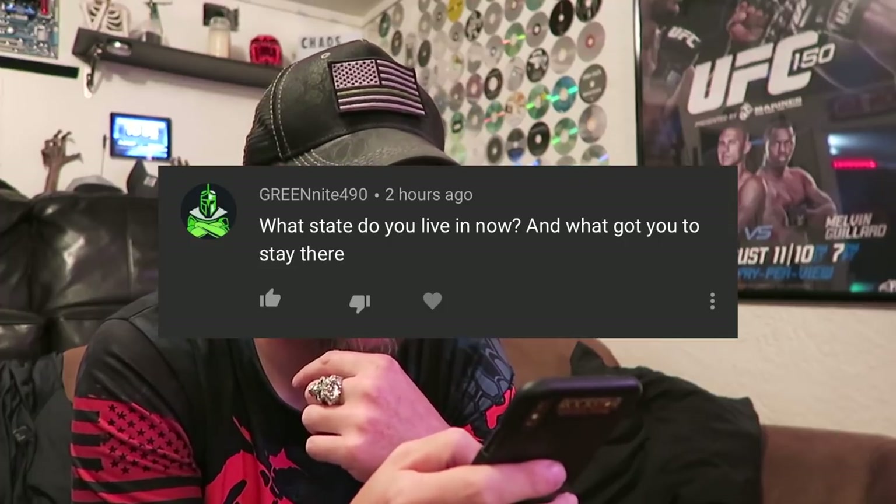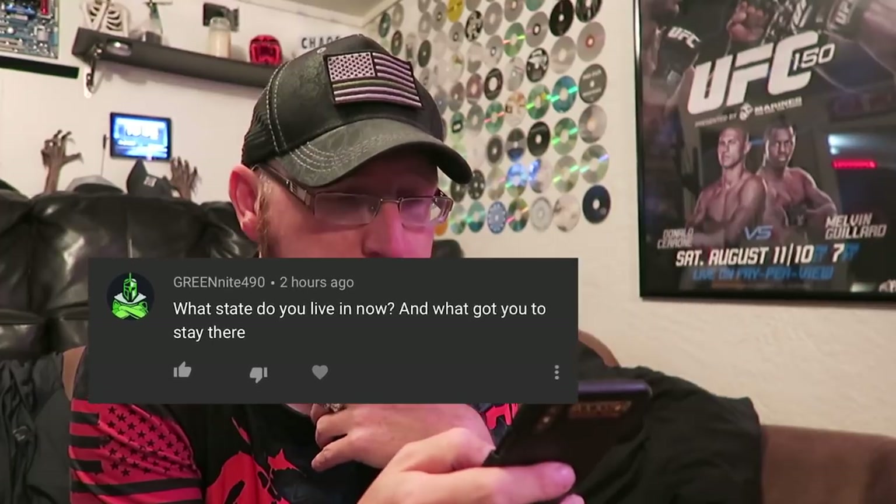This one's from Green Knight 490: 'What state do you live in now and what got you to stay there?' I currently live in Colorado Springs. The reason I like staying here is the area has everything — whether it be sporting events, outdoors, indoors, shopping — within at least a 45-minute drive or less. Denver is only 45 minutes away so you can go to sporting events for basketball, football, hockey. There are lots of outdoor activities for hiking, and shopping in Colorado Springs, Castle Rock, and Denver. If you want a more desert environment, drive about 30 minutes south to Pueblo. That availability of things to do is also why Colorado Springs ranked pretty high in my video for top places to be stationed in the army.